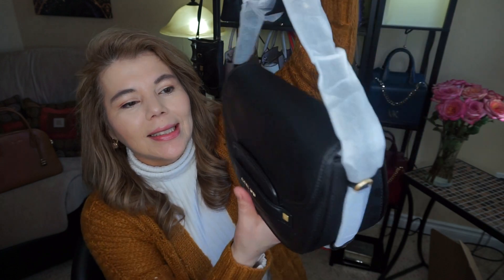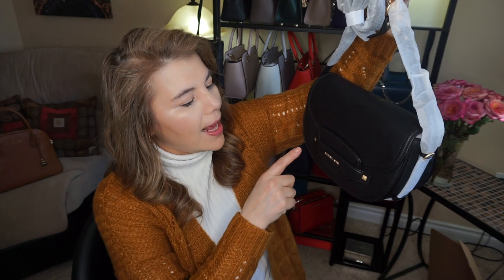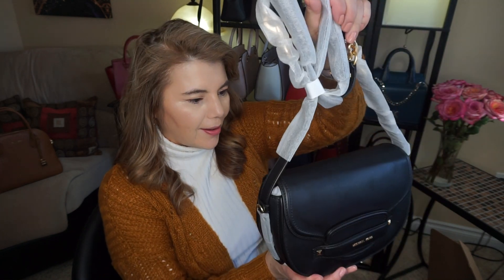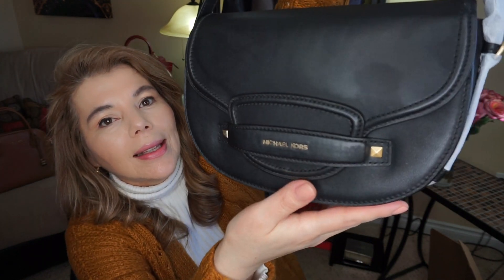This is the Michael Kors Carry. There's a back slip pocket and a magnetic closure. They did have this in the oxblood with the grommets, and they have the small left as well. It's in smooth leather with gold hardware and the Michael Kors logo right there. I'll do a full review and unboxing with this one.